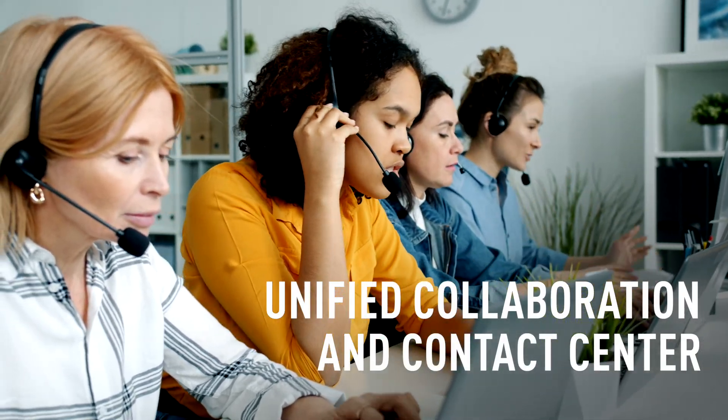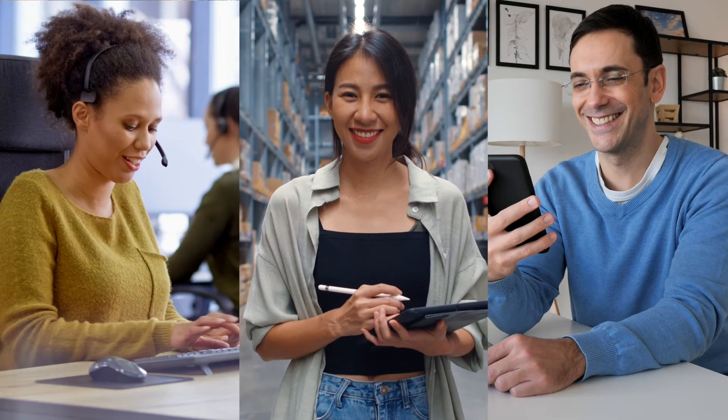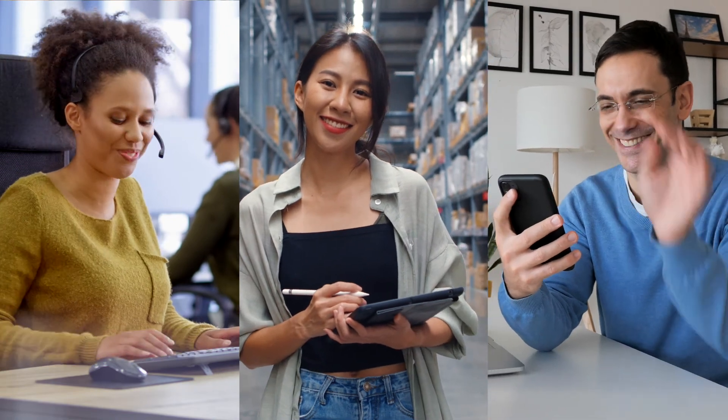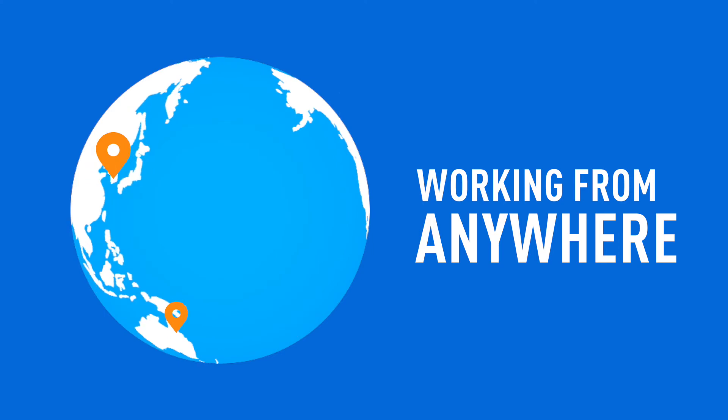Our unified collaboration and contact center platform allows customer-facing employees to get the answers they need to quickly resolve customer requests by making it easy to collaborate with anyone in the business while working from anywhere.